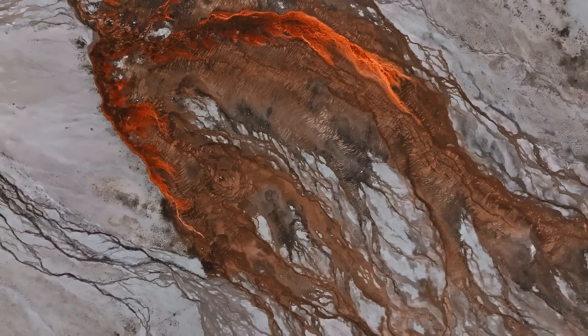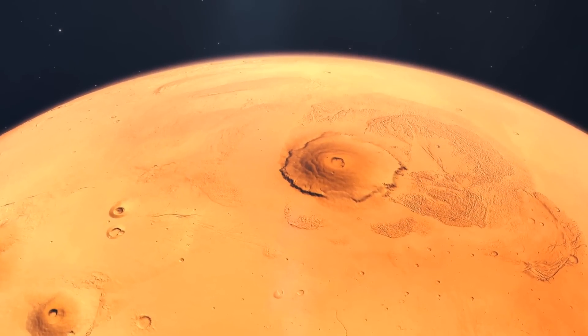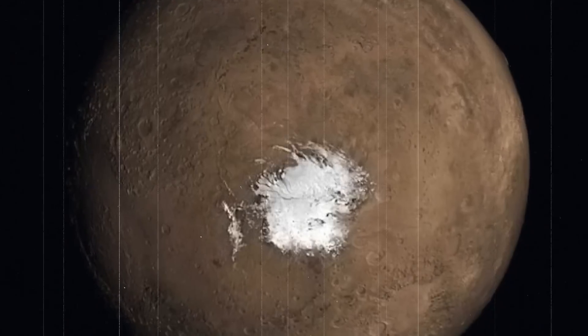Next up: ancient volcanoes that once existed on Mars in all their active glory, now buried deep beneath the surface. It is believed that these newly discovered volcanoes once erupted from underneath the ice — punching holes clear through the ice layer and depositing large amounts of ash into the air, leaving behind a distinct trail of minerals and compounds. Minerals like tridymite, which supports the theory that Mars's large quantities of it point to a heavy volcanic history.